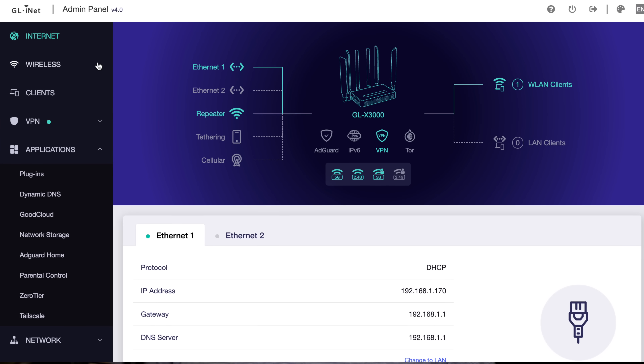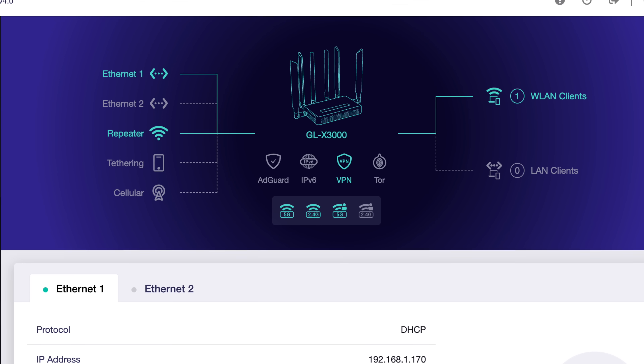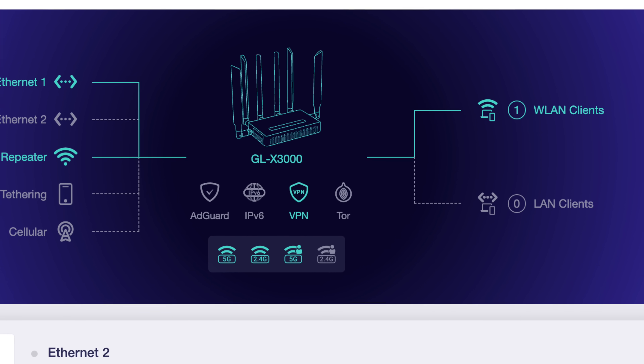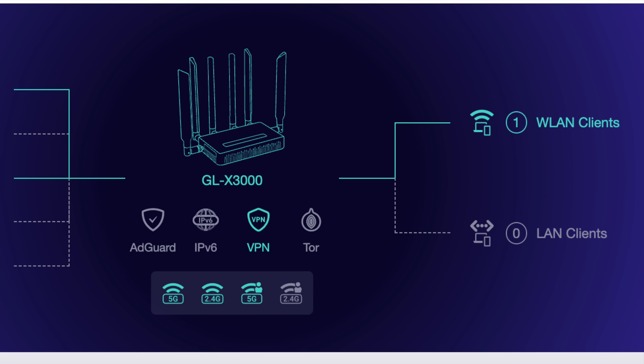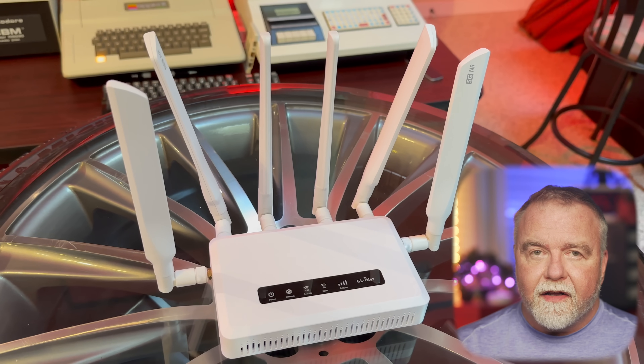Multi-WAN is an important feature of the Spitz gateway that enhances the reliability and performance of your internet connection by allowing the use of multiple internet sources simultaneously or in a failover configuration. This is particularly beneficial for travelers who need a stable and robust internet connection regardless of their location. Imagine you are on a road trip in your RV. With Multi-WAN, you can connect to multiple internet sources such as 5G, Wi-Fi, and Starlink all at the same time. If one of your connections drops, the router will seamlessly switch to another connection, ensuring that you remain connected without interruptions.